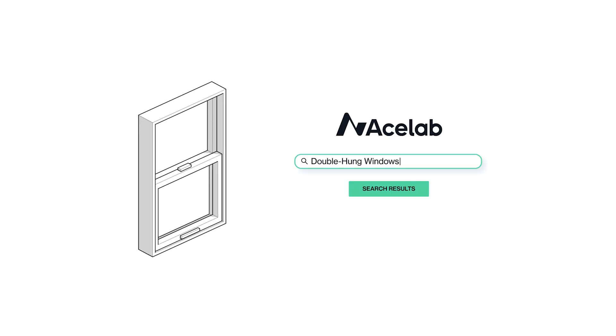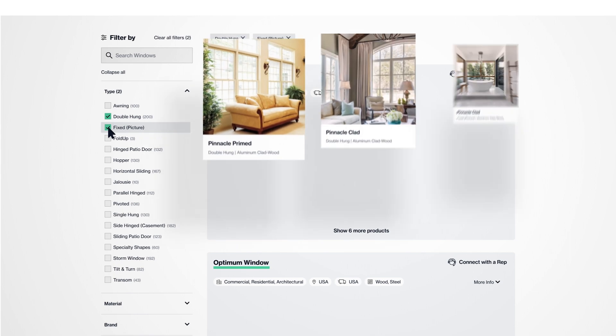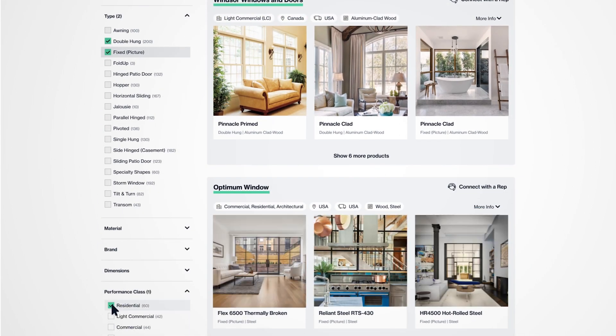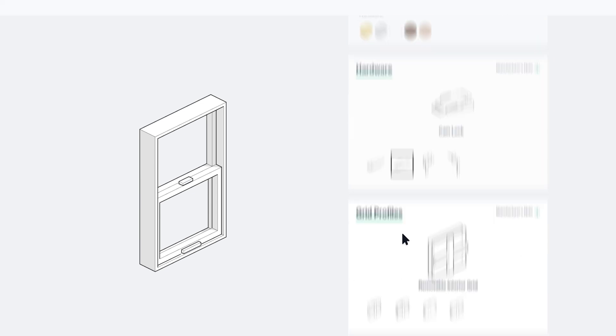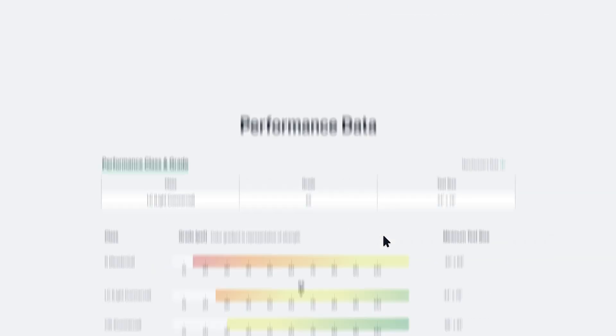AceLab was founded by a team of architects who wanted to modernize how we research and specify product, with an accessible data-driven platform that's unbiased, transparent, and 100% free. Yes, free.